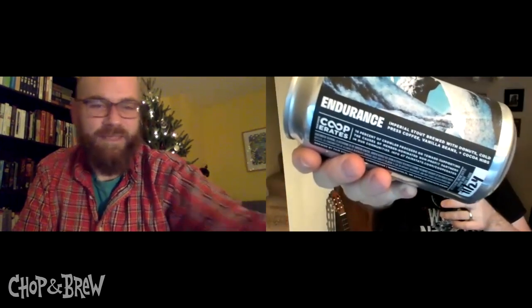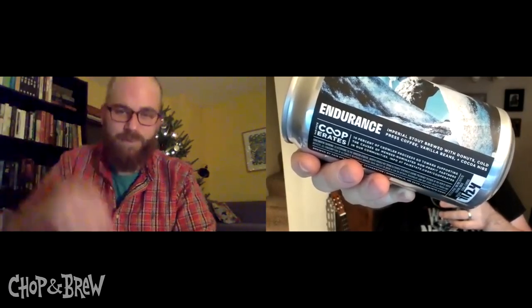Endurance — dark as the winterest night. This beer is what everybody's now referring to as a pastry stout. There's a lot of inspiration behind it, so let's talk about the beer first.